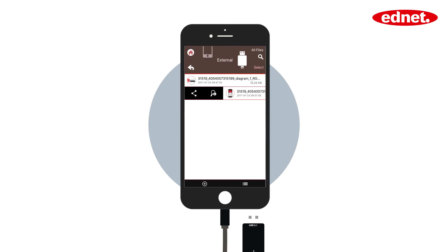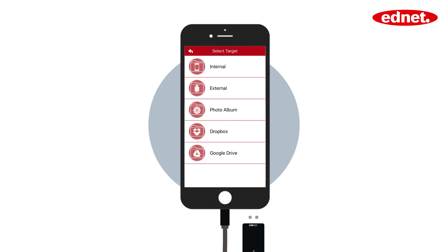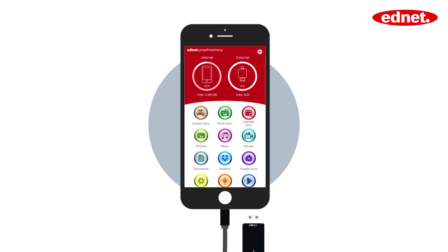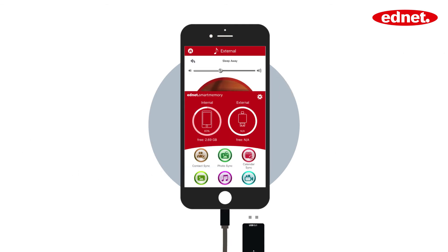and even share your documents and your audio, video, and image files – internally, externally, or in the cloud. Synchronize your contacts and photos. Enjoy your music and your videos – all in one app.